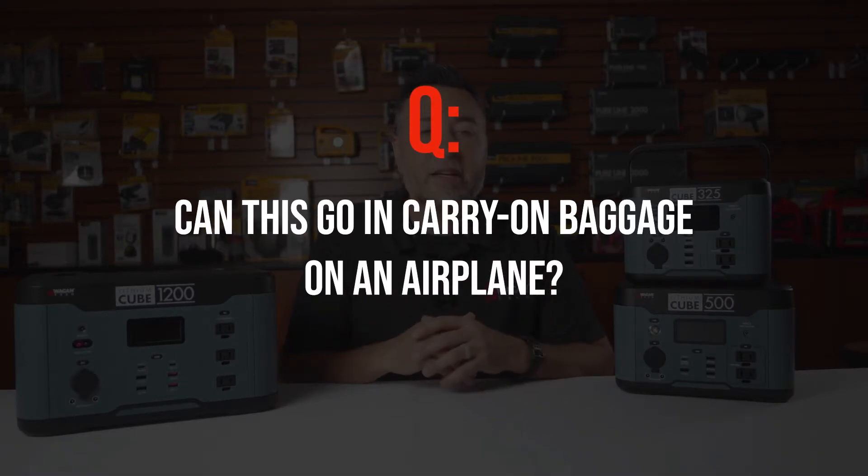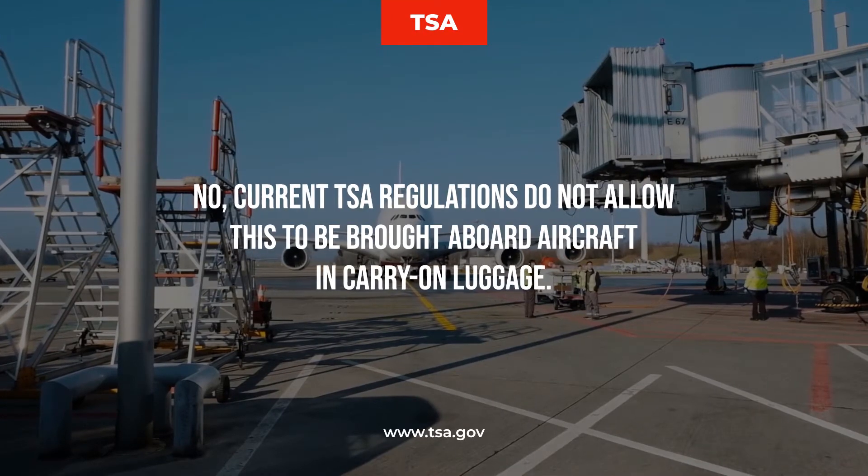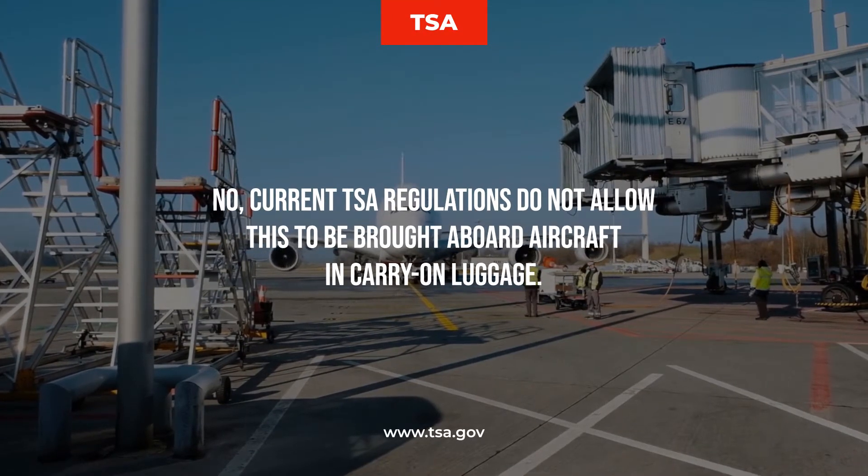Can this go in carry-on baggage or on an airplane? Right now, as it stands, the TSA regulations do not allow this to be brought aboard aircraft in carry-on luggage.